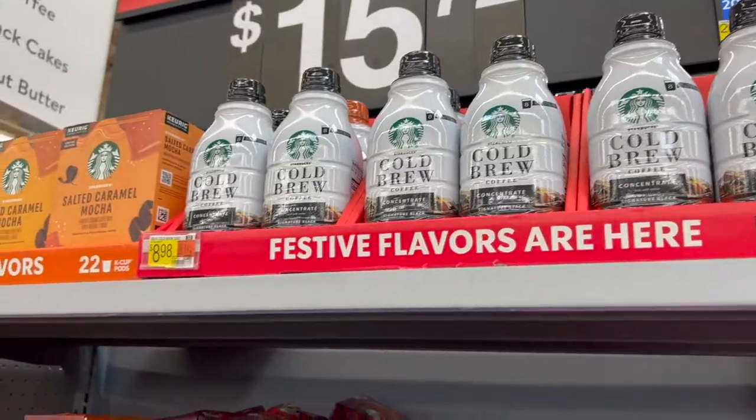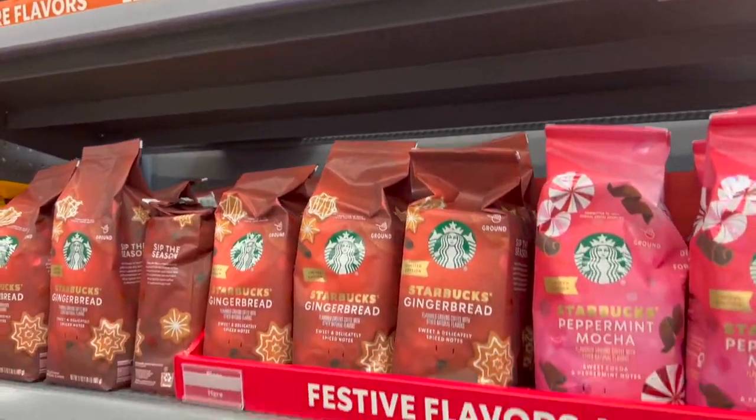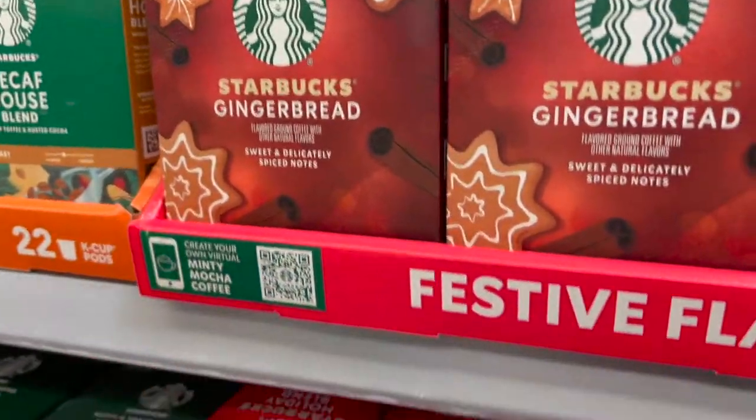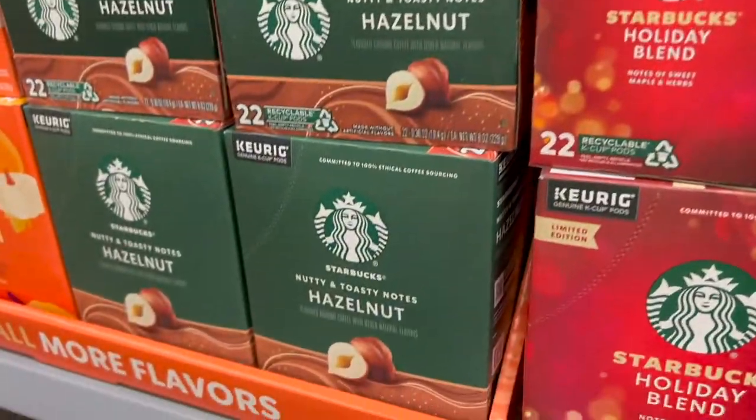Walking past the coffee section — another great option are K-cups, ground coffee, espresso beans, or any kind of little handheld frothers. Those are awesome gifts; I actually really want one of those.